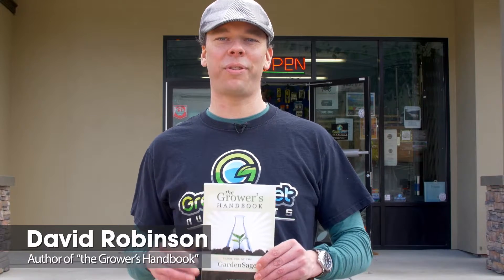Greetings everyone, my name is David Robinson and I'm The Garden Sage, author of The Grower's Handbook. I started in the hydroponic industry 20 years ago at a store called Pacific Northwest Garden Supply in Surrey, British Columbia. At that time it was really the mecca of hydroponic gardening.